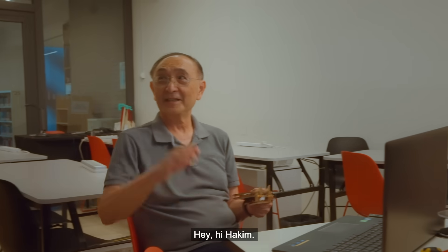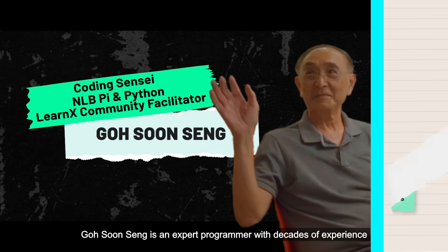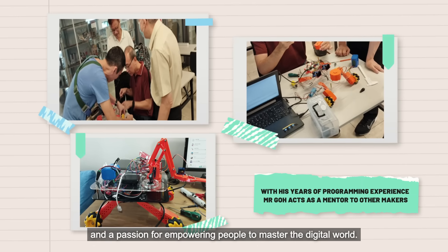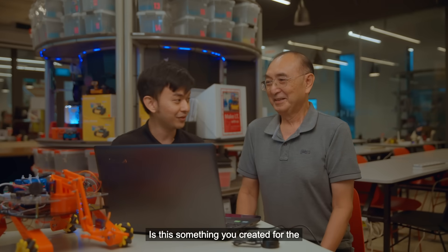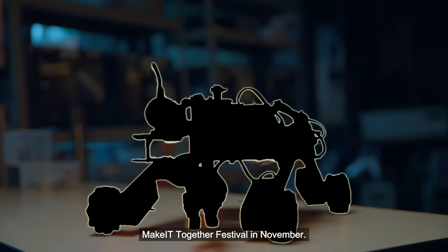Hi Mr. Goh! Hey, hi Hakim. Goh Sun Singh is an expert programmer with decades of experience and a passion for empowering people to master the digital world. Wow, this looks amazing. Is this something you created for the Make It Together Festival? I'm making a Mars rover for the Make It Festival in November.